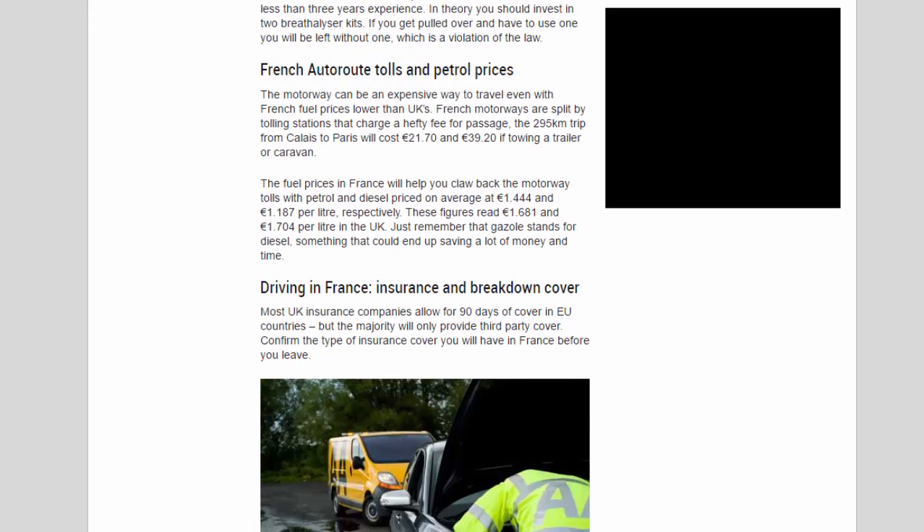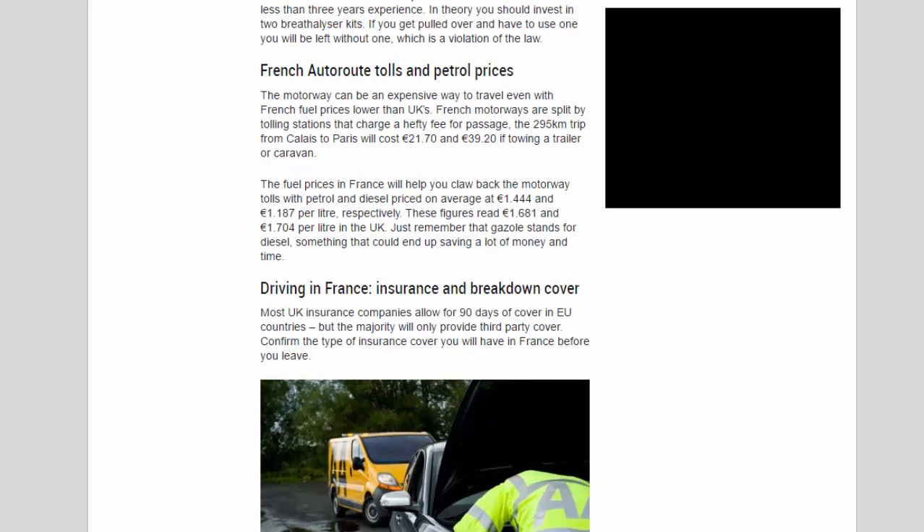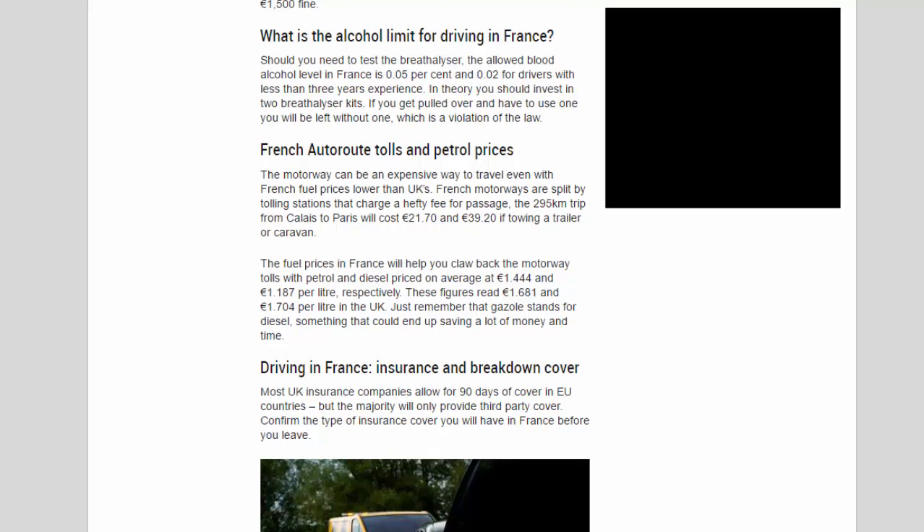What is the alcohol limit for driving in France? The allowed blood alcohol level in France is 0.05%, and 0.02% for drivers with less than three years of experience. In theory, you should invest in two breathalyzer kits — if you get pulled over and have to use one, you will be left without one, which is a violation of the law.